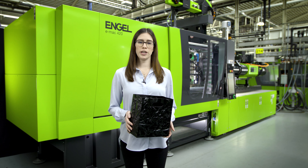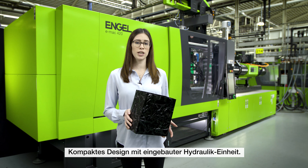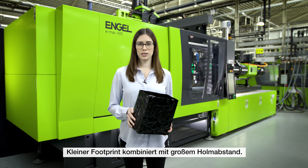This addition to our EMAC range offers all the usual benefits of an all-electric machine and its impressive compact design, here including the built-in hydraulic unit, will make the best use of your production floor space while still allowing generous tie bar spacing.